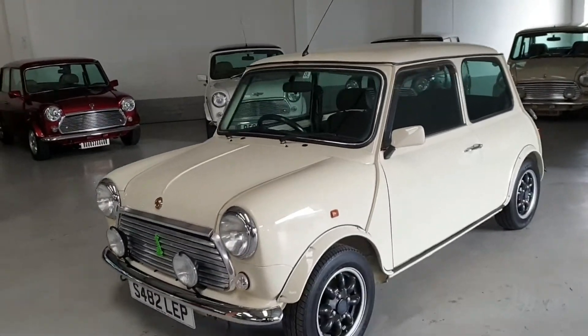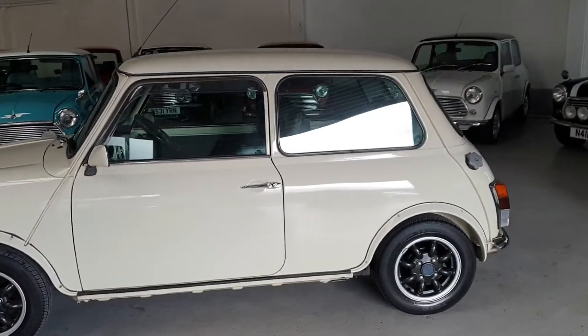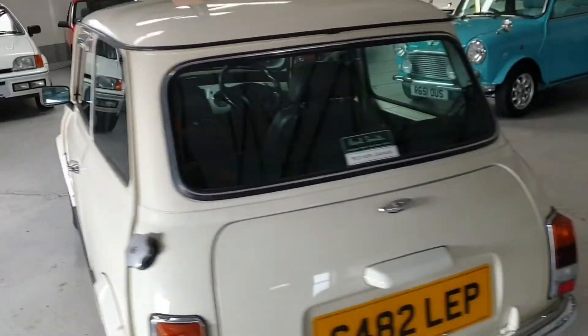These Minis are still made in the UK alongside the UK Minis, and they're exported all over the world — in this case Japan — where the car was purchased and brought back over. So parts are no problem, and insurance is no problem.